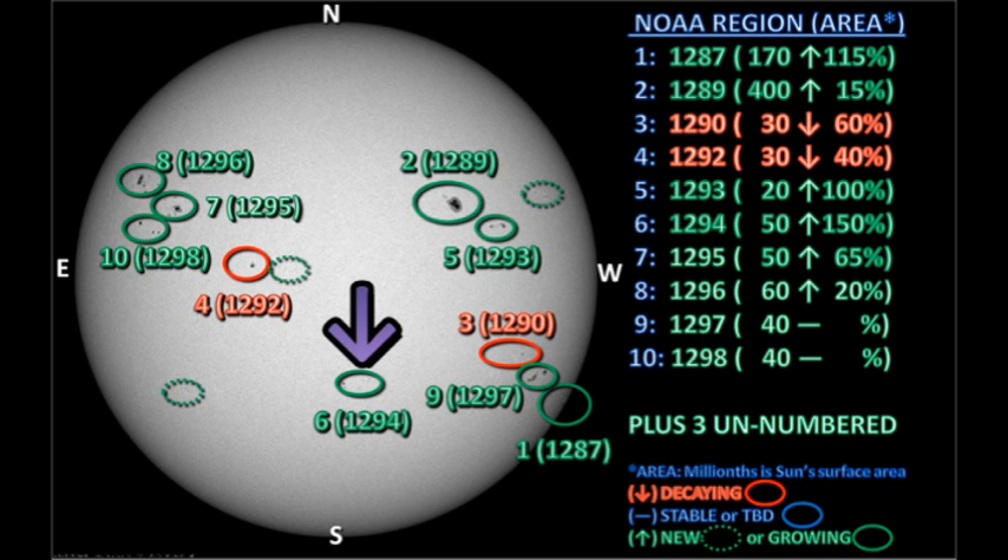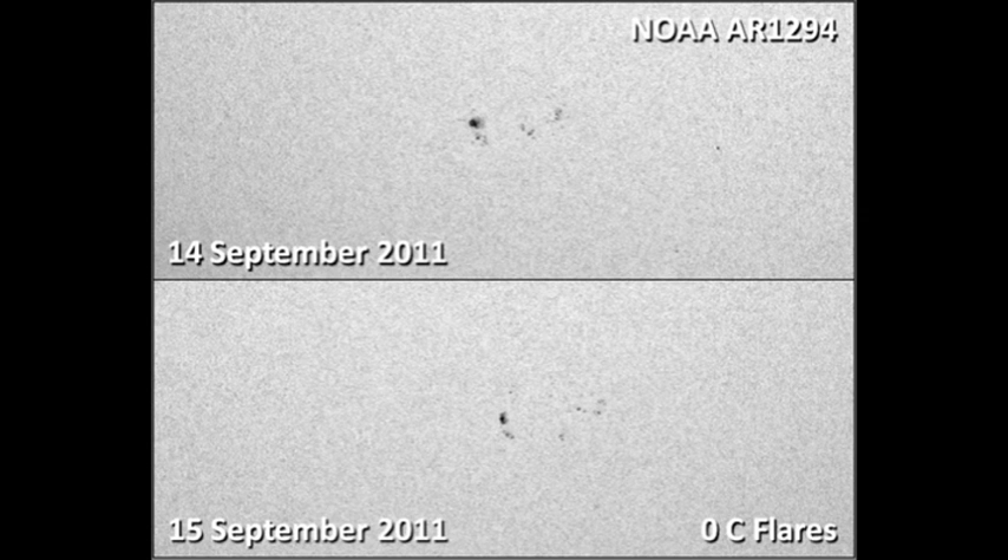Next we take a look at region 1294 in the south. It is a relatively modest sized region, and it looks as though it's decaying currently, despite what NOAA claims to be an increase in area. Not surprisingly, this region has produced no flares in the last 24 hours.